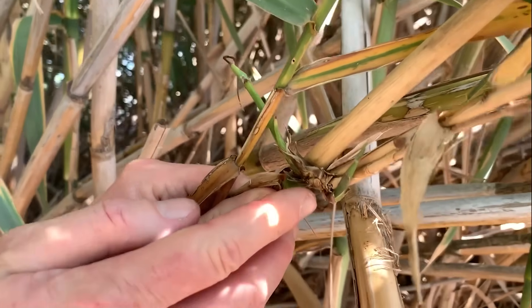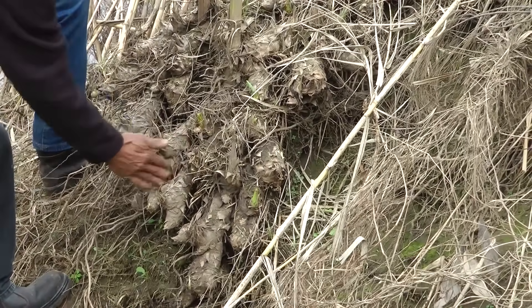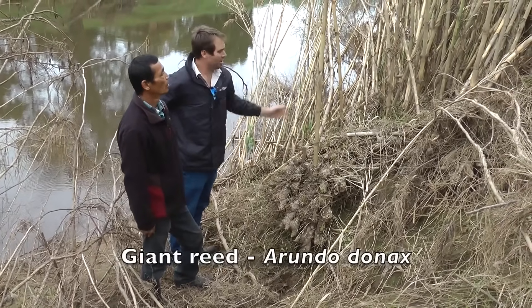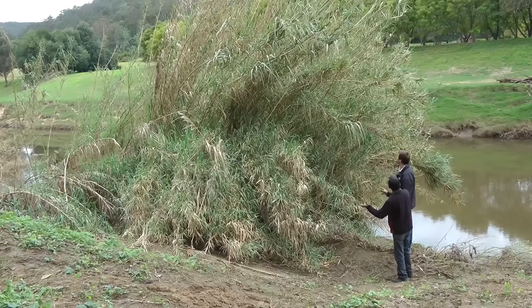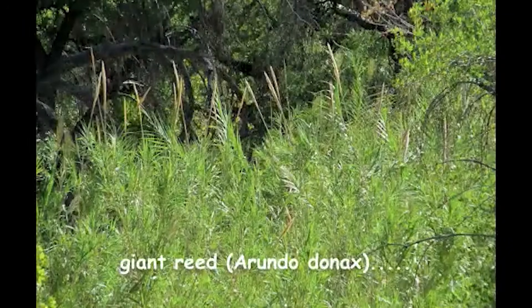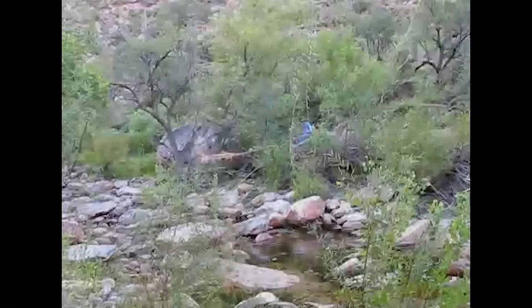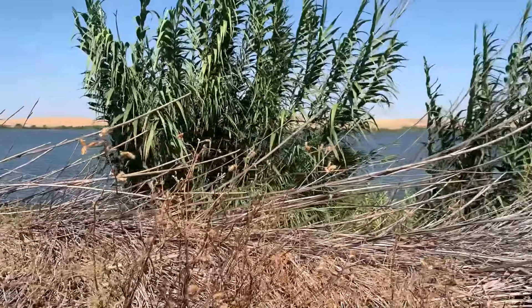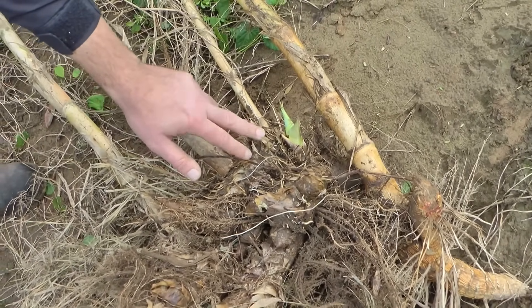There's a plant so aggressive it's changing the landscape of entire states. Meet Arundo donax, also known as Giant Cane, a monster grass that grows up to 20 feet tall and spreads like wildfire. This invasive plant arrived in the 1500s and has been quietly taking over ever since. Here's what makes it terrifying — it's a water vampire. Giant Cane consumes three times more water than native plants, literally sucking rivers and streams dry. In drought-stricken California and Texas, this plant is stealing precious water resources.